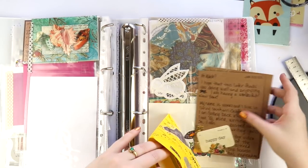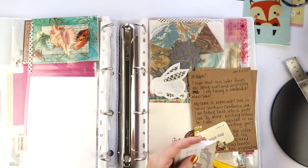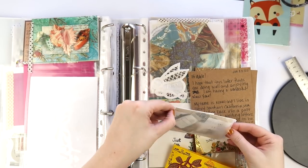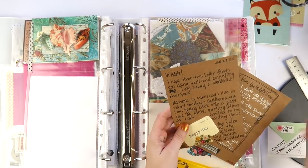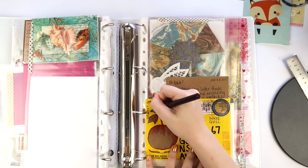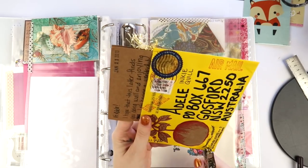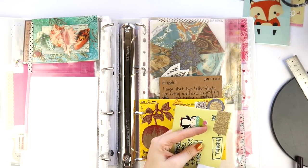I also keep envelopes that people have sent me if they're very beautiful and someone has taken a lot of effort to stick things on them, draw things, or write things. I love just punching holes in them — I'm marking them here and then using my single hole punch to pop them in.